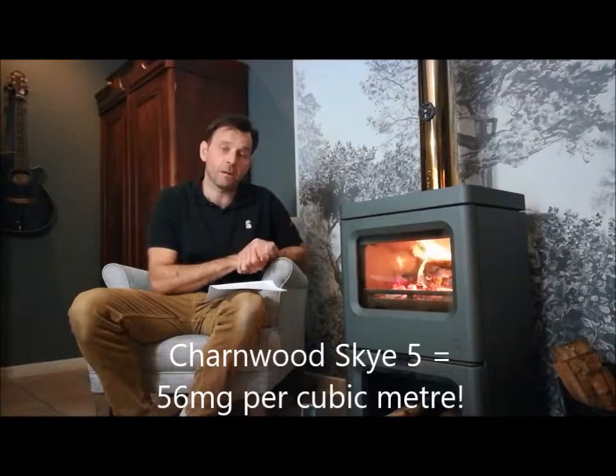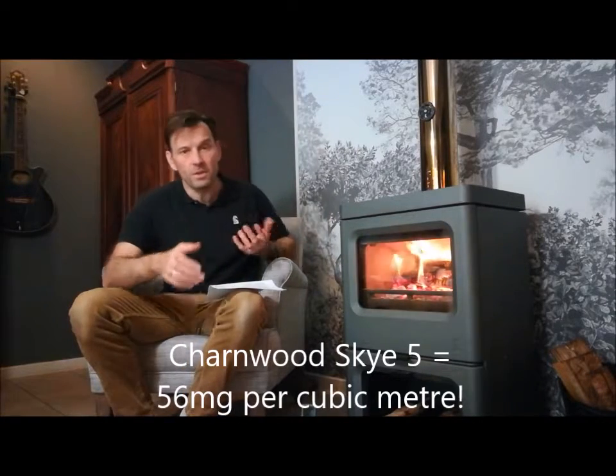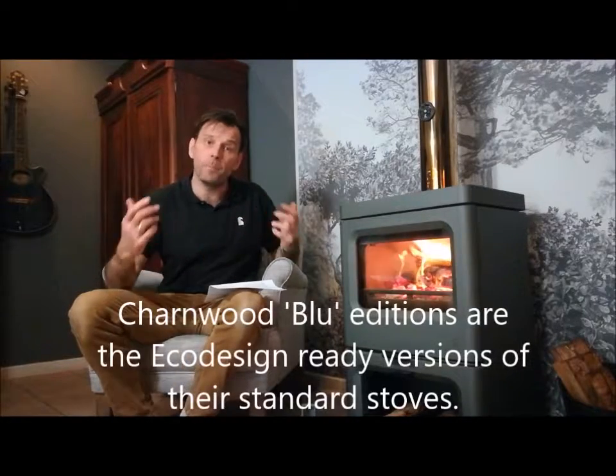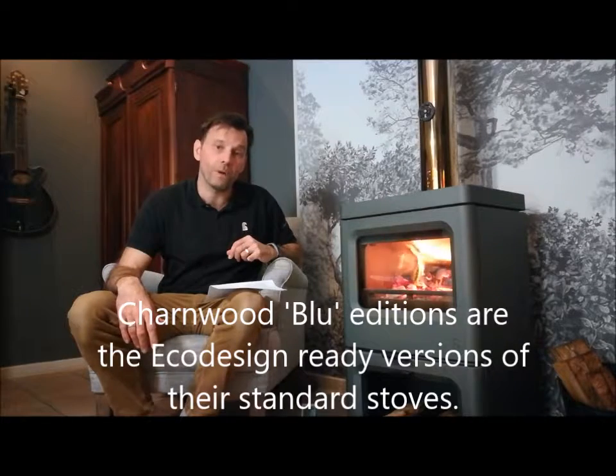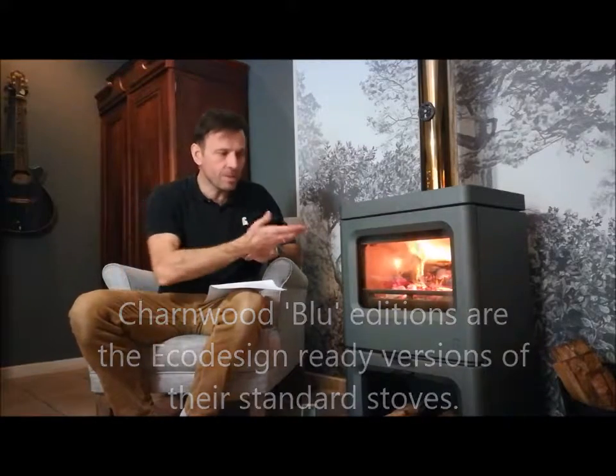Other organic gaseous carbon: the new regulation requirement is 120 milligrams per meter cubed, and this stove produces less than 56 milligrams per meter cubed. So in short, these stoves are already way ahead of the requirements coming in 2022, and the really good news is that they're already available here in South Africa. The product we were testing in the other room - the Code 2 - is available in the Blue version, which is the Ecodesign 2022 ready version. The Sky 5 here comes only in an Ecodesign 2022 version.